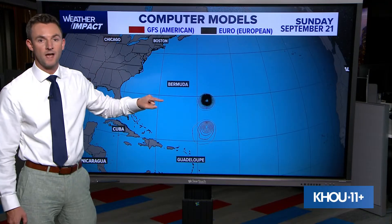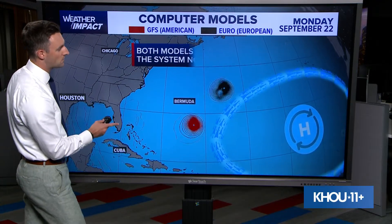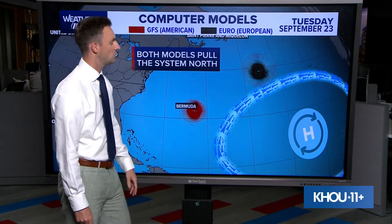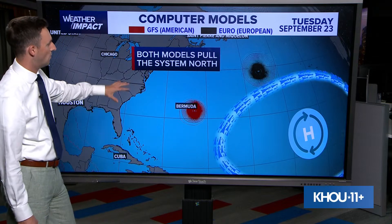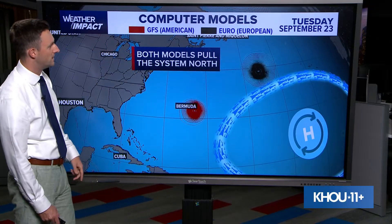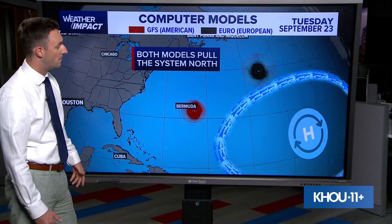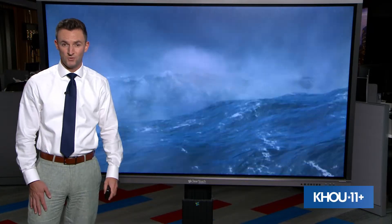The good news, though, is that there is an area of high pressure out over the open Atlantic just to the east of this developing wave. That is going to literally scoop this thing up and pull it all the way around and eventually towards the north and east. Both models pull the system to the north and both take it on that trajectory around that area of high pressure. The European model moves a little bit quicker than the American model, which actually brings it on a close brush with Bermuda, but bottom line is that neither model takes this anywhere close to the United States.